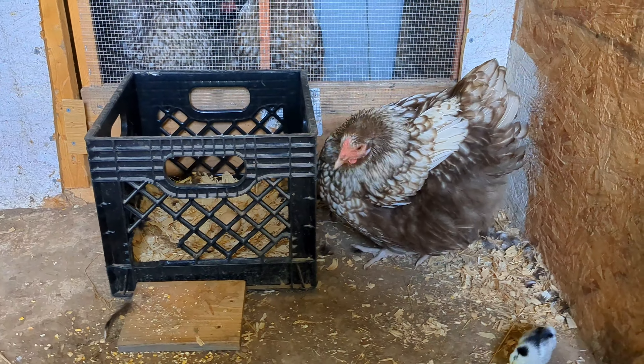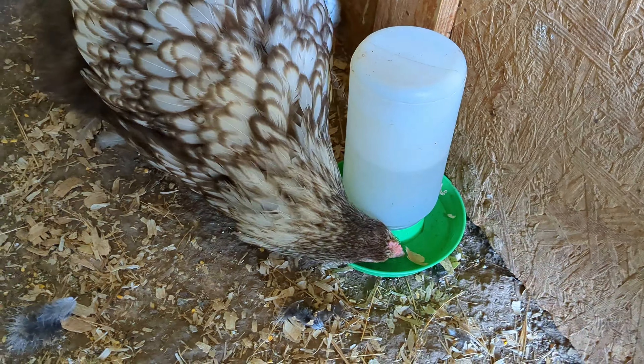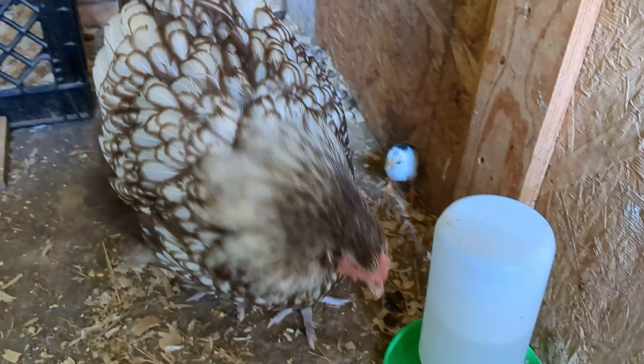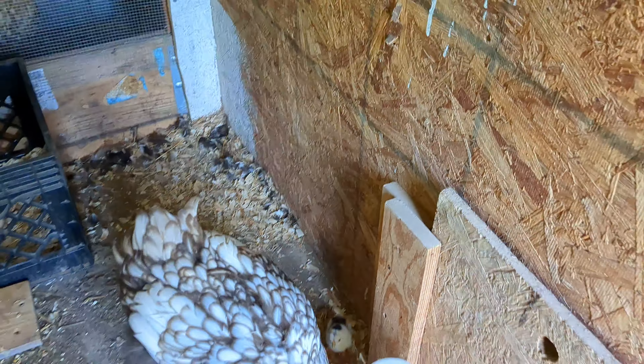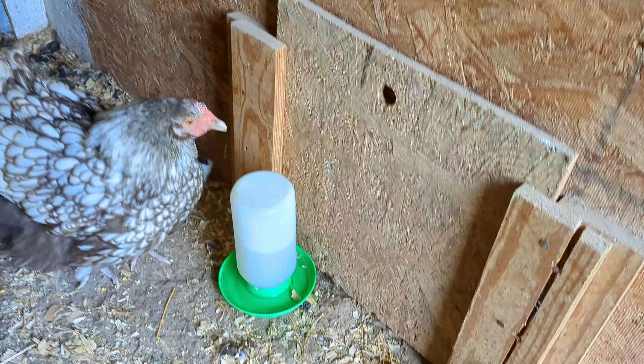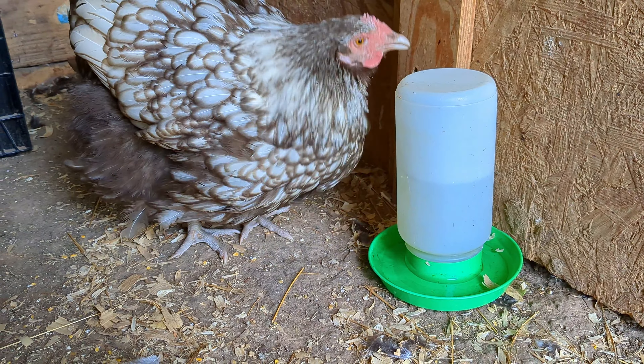Orpingtons are very fat and lazy chickens, so normally they don't really fly high or jump a lot because they're extremely lazy and fat. So it's a little bit hard for her to get back into her nesting box.